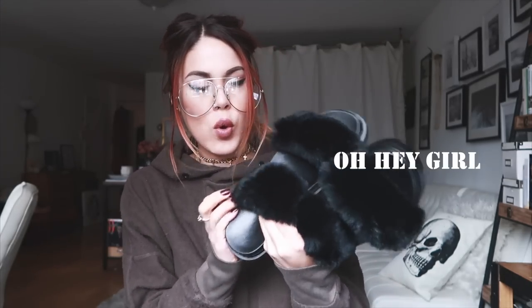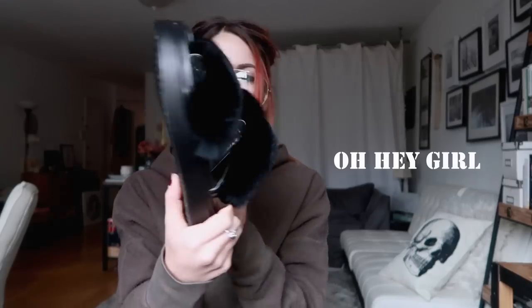I've seen sandals everywhere and I thought I wouldn't get into that trend, but I actually like them. I got these really fluffy sandals that are so cute — I'm going to be wearing them so much in summer with skinny jeans or maxi dresses. They're so cool and so comfortable.